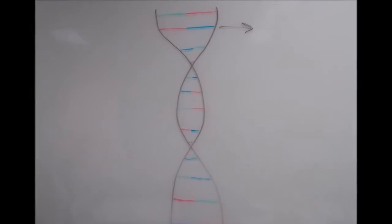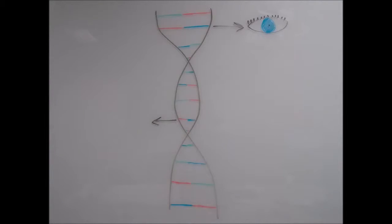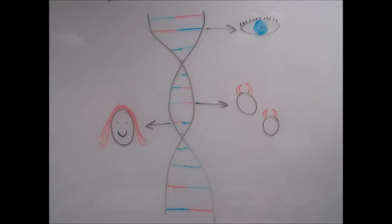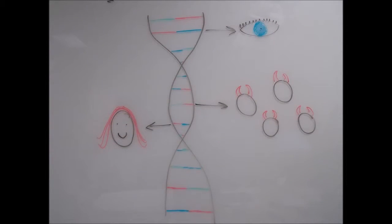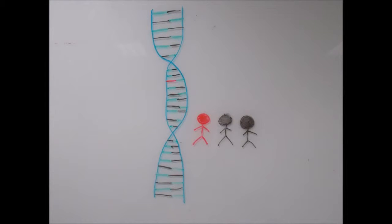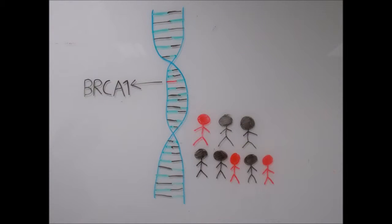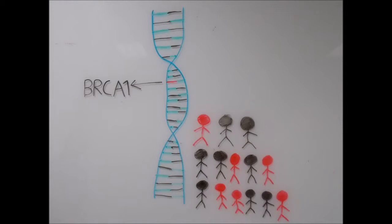The human genome is where all the genes in one person are read and give information about what makes them, them. This could be having blue eyes, brown hair or the likelihood of developing breast cancer. The more genomes of humans and organisms alike that are sequenced, the better our understanding of diseases causing harm to people around us. It has already led to the identification of BRCA1 and BRCA2, the genes behind hereditary breast and ovarian cancer.